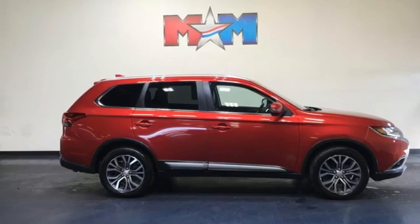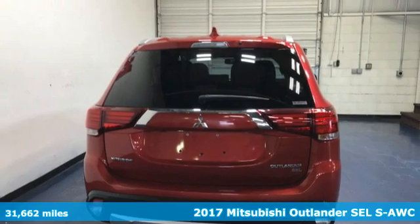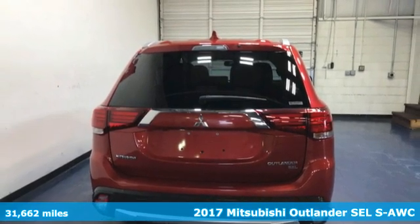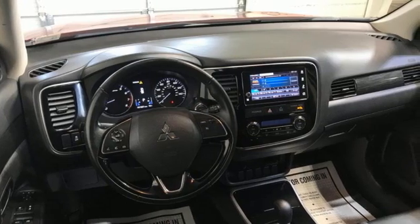It's a 2017 Mitsubishi Outlander. You can carry the whole family and everything that comes with them in comfort and class. Plus, it offers an exciting list of features.